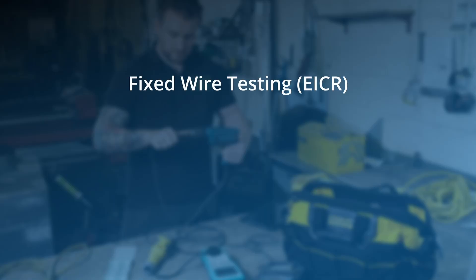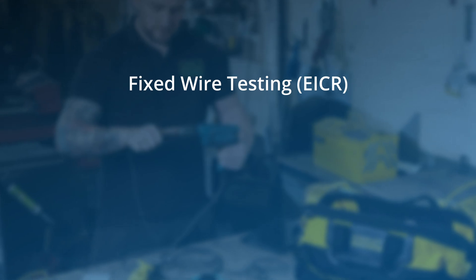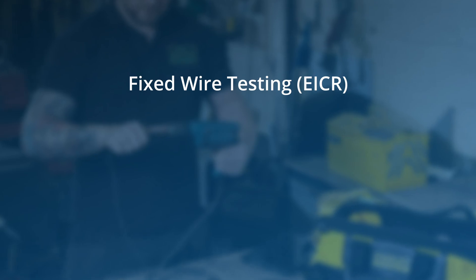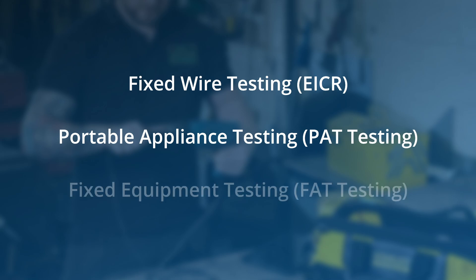It therefore makes sense to think of three types of electrical inspection and testing. First, the wiring checks on the building — few would argue that this is a job which should only be undertaken by an electrician with specialist qualifications. This process is generally referred to as an electrical installation condition report, EICR. Then we have items connected via a plug and socket — this is what we'd refer to as PAT testing. Finally, we have electrical equipment permanently connected to the supply, such as hand dryers or wall heaters, which should be checked by someone competent — either a qualified electrical engineer, or a PAT tester who has received additional training.